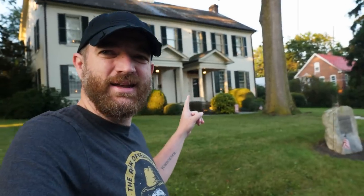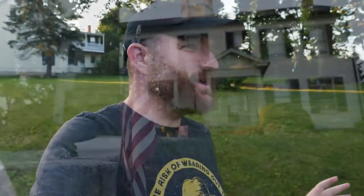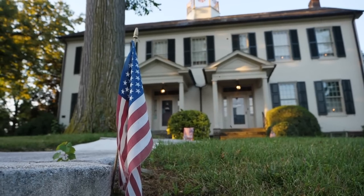Right now I am in Gettysburg, Pennsylvania, been here for a couple of days filming some American artifact videos at the Gettysburg Museum of History. Just a couple of blocks down from the museum is this building right here, and this is probably one of my favorite historic structures related to the Battle of Gettysburg.